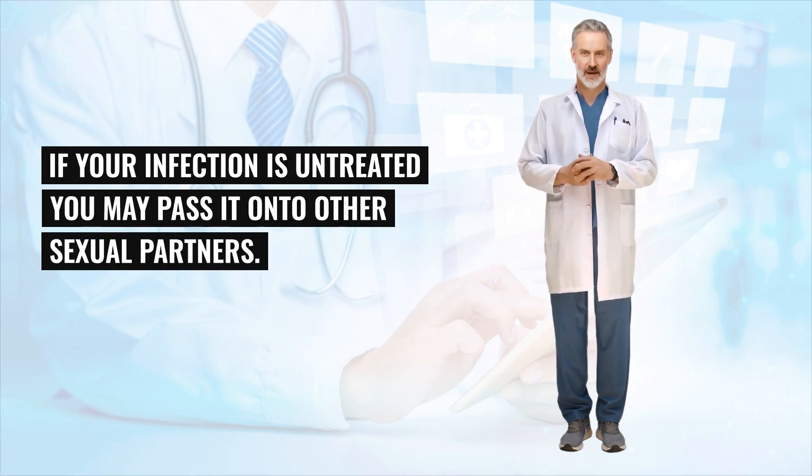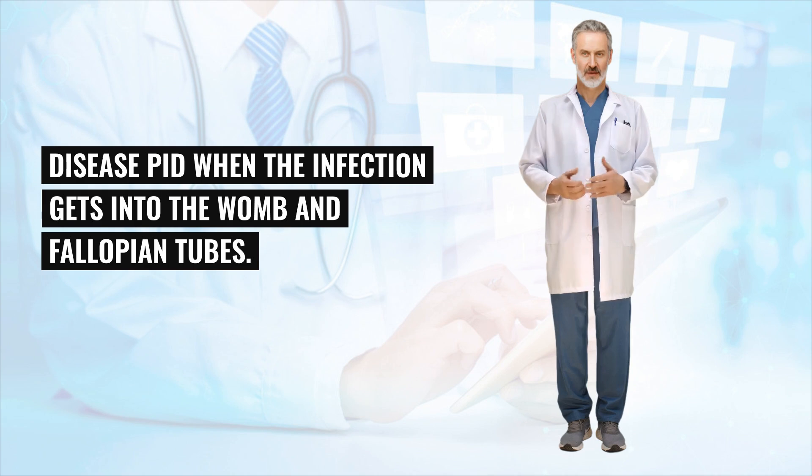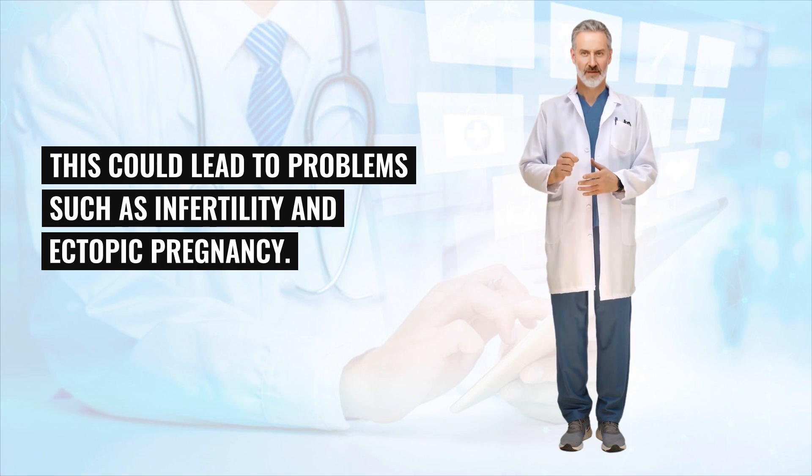If your infection is untreated, you may pass it on to other sexual partners. Gonorrhea can occasionally lead to other more serious problems, such as pelvic inflammatory disease (PID), when the infection gets into the womb and fallopian tubes. This could lead to problems such as infertility and ectopic pregnancy.